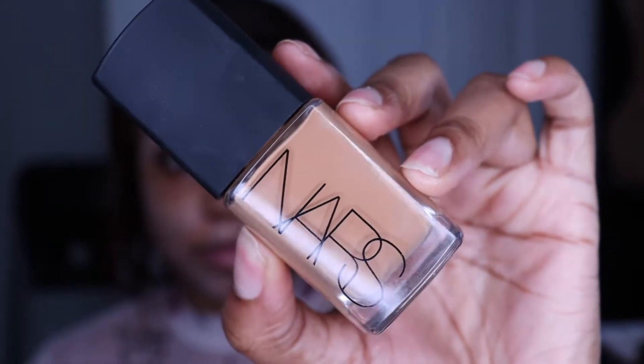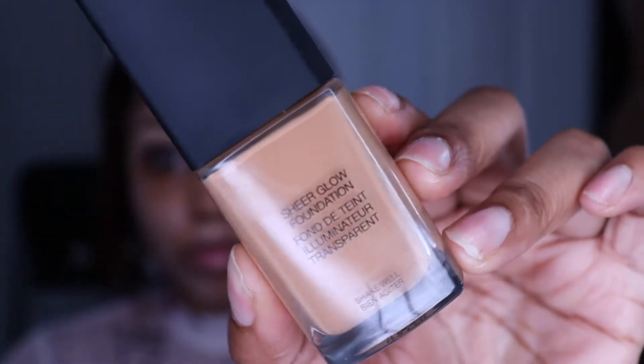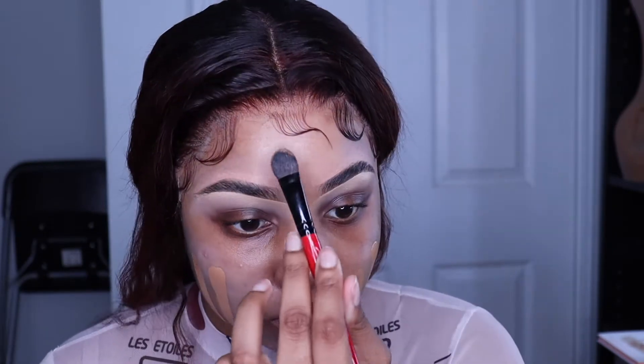It's going to look a little bit light and ashy but don't worry, the foundation will cover over this. I'm using the NARS Sheer Glow foundation, and I love it because it's super lightweight. Even though it's sheer, it does have a little bit of coverage — just enough to give me a flawless look.